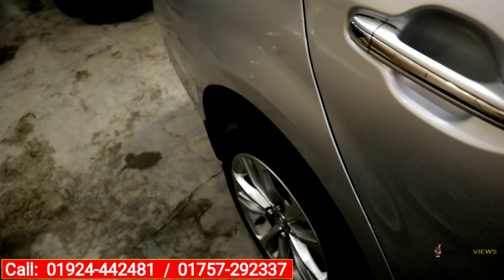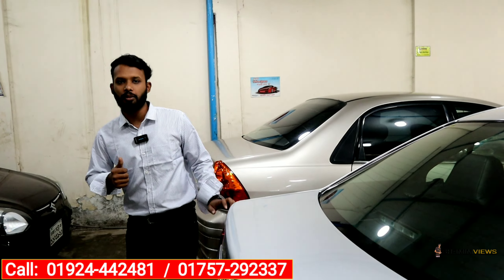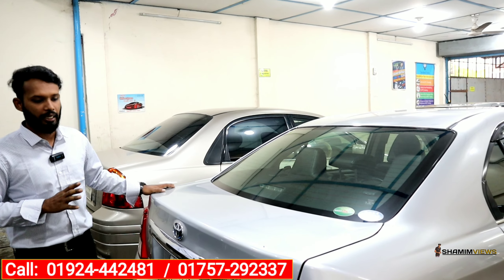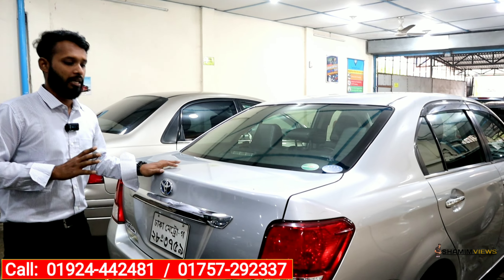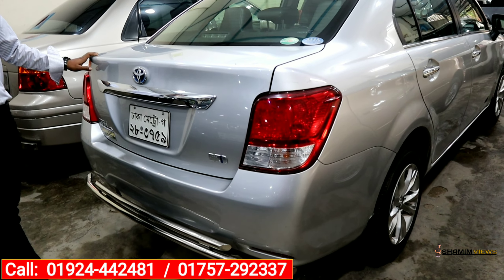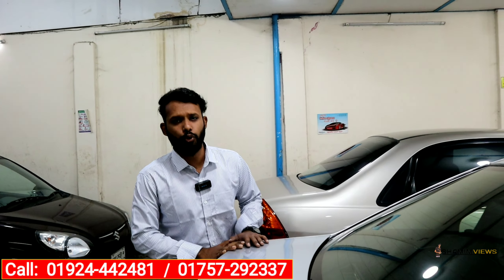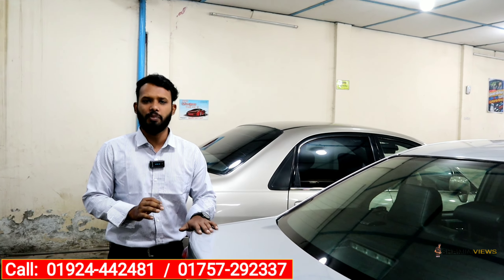I have to say this car is something special. It is a G-grade car. It is a push start. It is available to all. No accident — it is a reconditioned car. The model is the 3rd model, with registration. The price is 6,00,000.